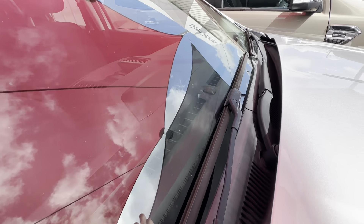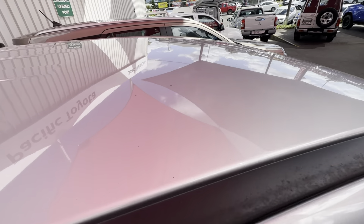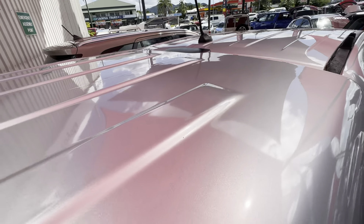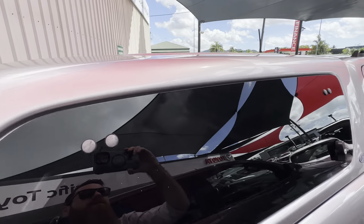We also like to make sure there's no big chips or cracks in the windscreen — again part of that roadworthy. And up on the roof: no dings, dents or hail damage, great reflection off the paint still. And the same goes for the roof of the canopy back here as well — very well looked after.